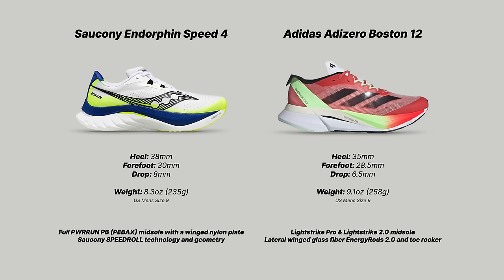Moving to the Adidas Adizero Boston 12: 35mm of foam in the heel, 28.5mm in the forefoot, giving a 6.5mm drop — these are Running Warehouse specs, not Adidas's, and I trust Running Warehouse because they measure all shoes consistently across brands. The weight for the Boston 12 is 9.1 ounces or 258 grams for a men's US size 9. It is a little heavier and a denser shoe, though on foot I wouldn't say you feel that difference.